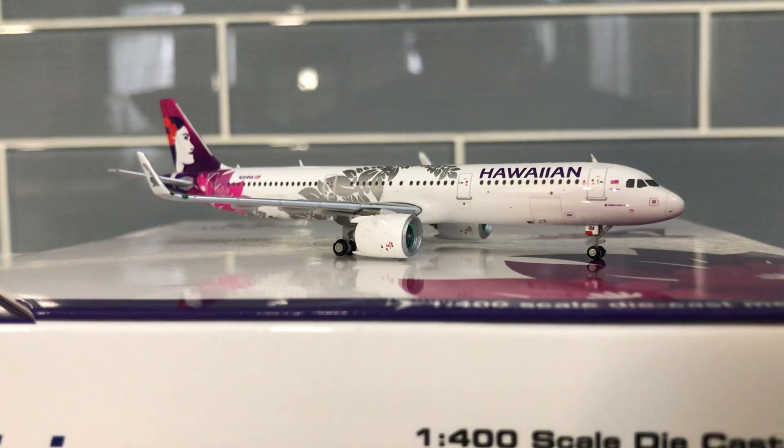They also have 20 717s, 10 787-9s, and 10 787-9s on order with deliveries starting in 2021 — weird thinking that 2021 is now really only a year away. They serve 28 destinations throughout the United States, Australia, and Asia.